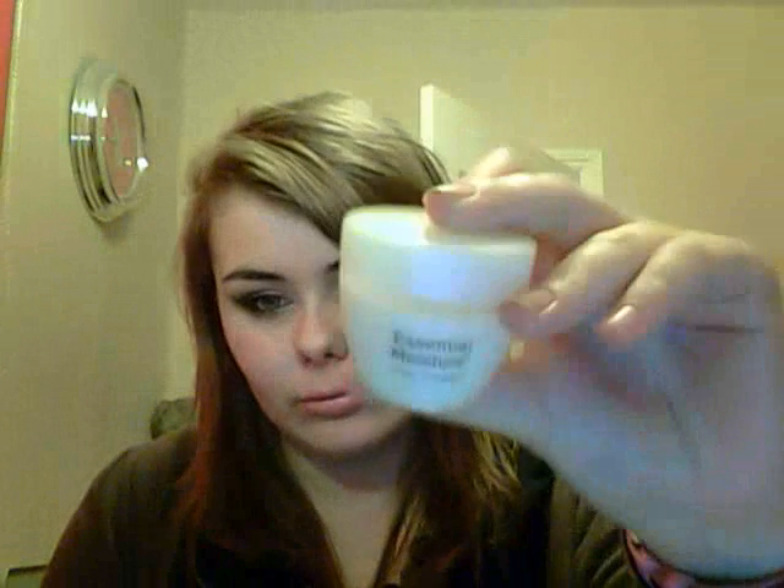For moisturizer, I'm currently using the No7 Essential Moisture daily cream, basically just to use it up. I have normal skin so I don't really need anything heavy. Any moisturizer works for me — I used to use the Simple one before I switched to this, but it's just a basic cream and it smells good.